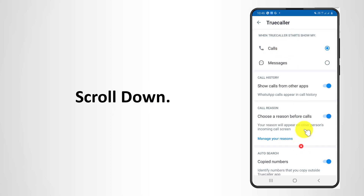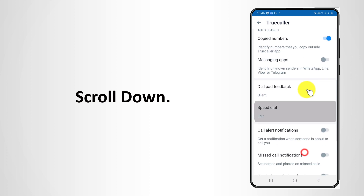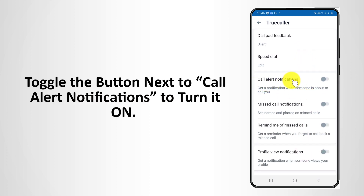Scroll down. Toggle the button next to Call Alert Notifications to turn it on.